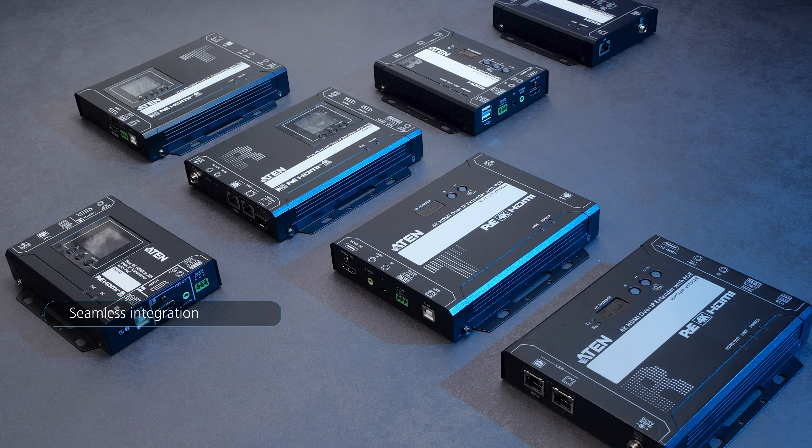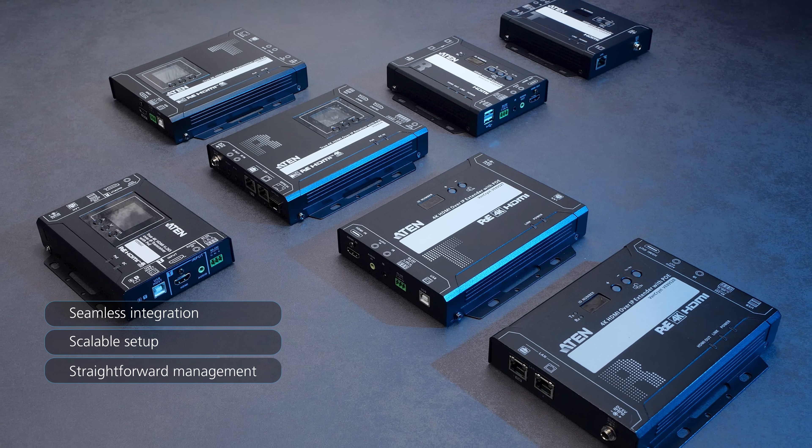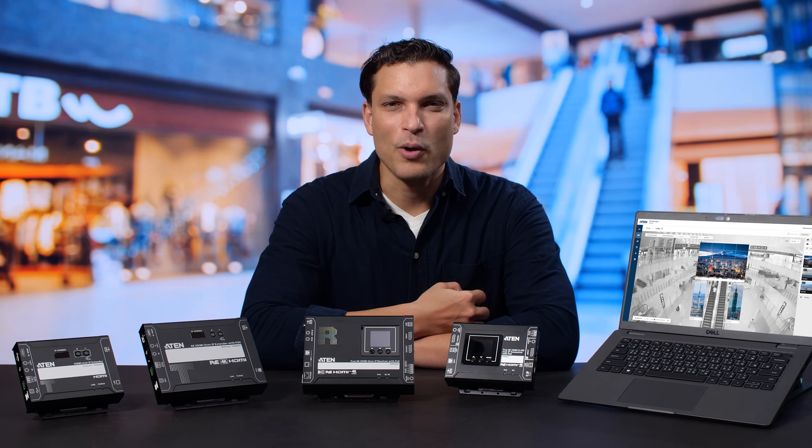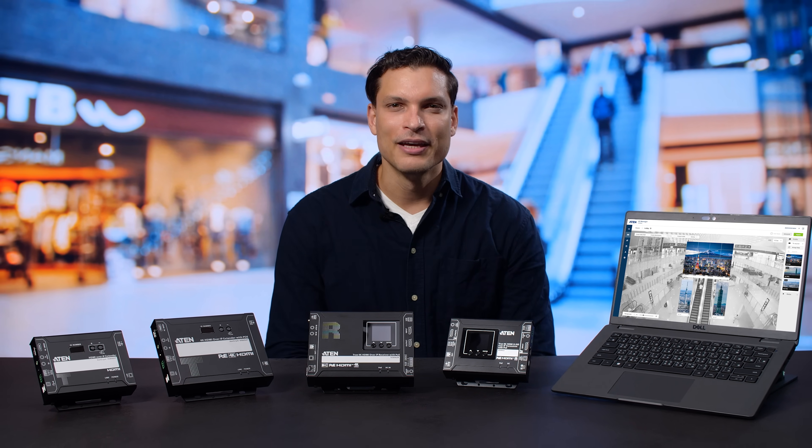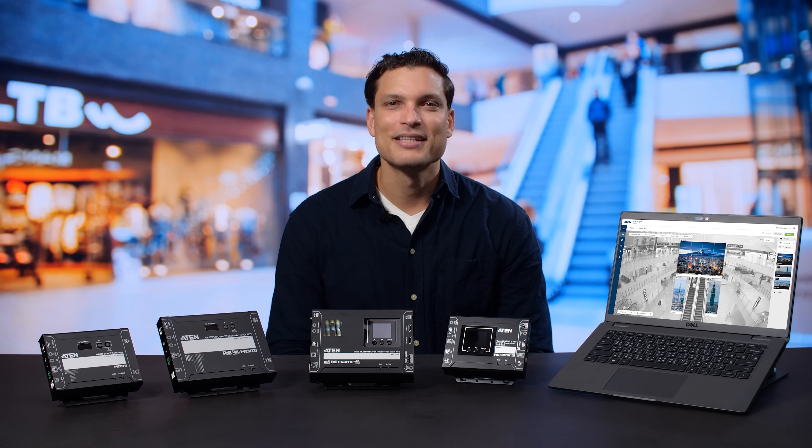Whether it's drawing shoppers into your store, guiding visitors into a museum, or energizing a stadium crowd, Aten's Network AV is built to impress and built to last. To explore how Aten can help bring your digital signage to life, visit aten.com. See you next time.